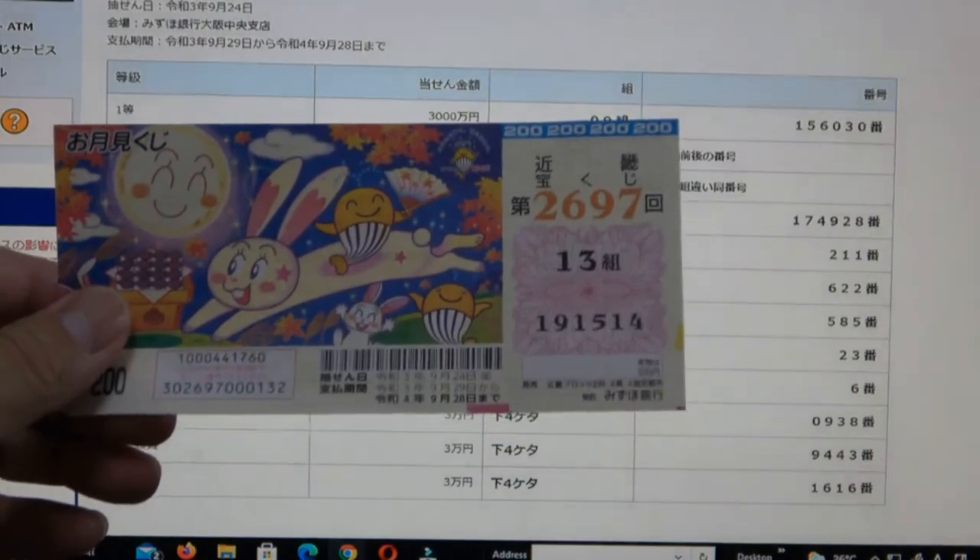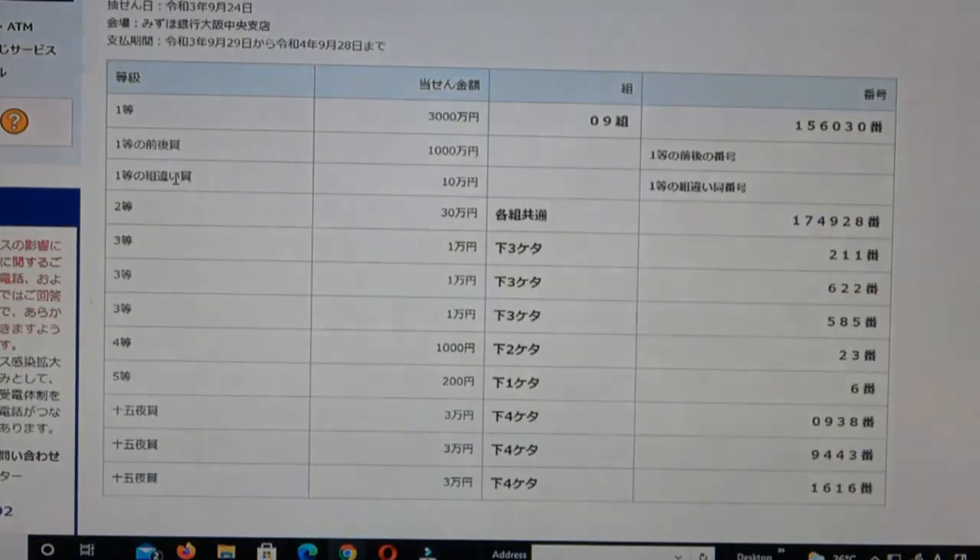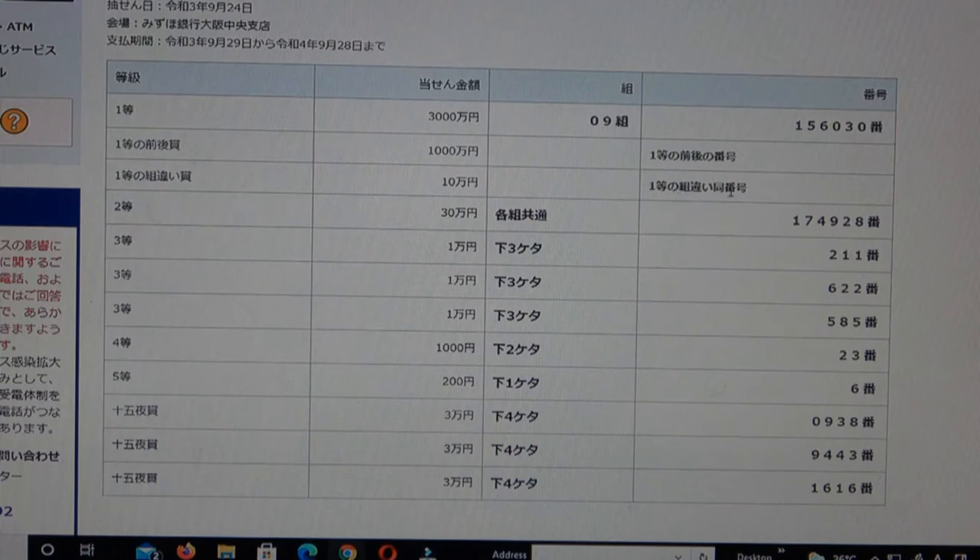To win the third first prize, Jumon En, you can have any grouping number but you must have the exact numbers in the exact order from the first first prize: 1-5-6-0-3-0, with any grouping number.